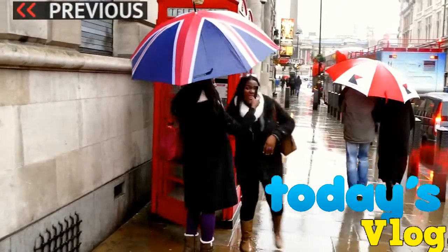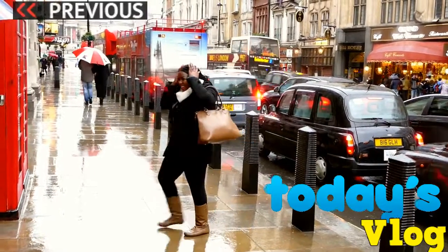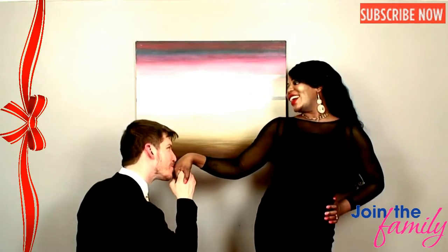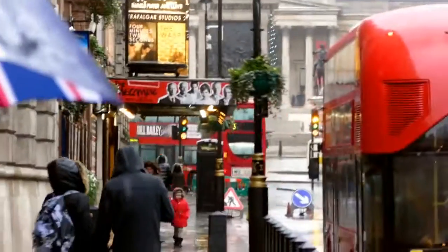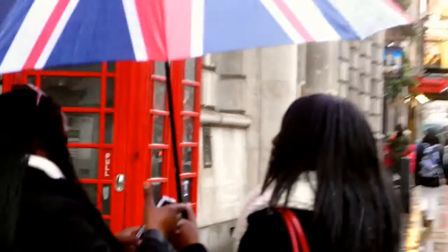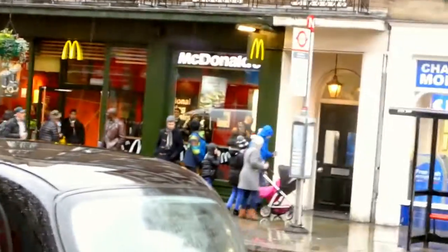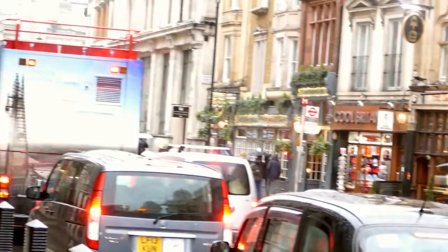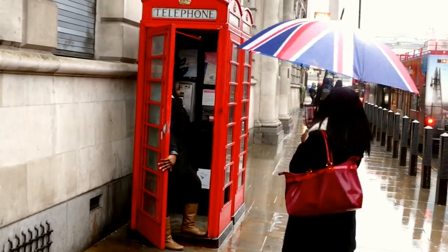Oh my goodness, look at those girls — out in the rain with no cover, in the cold. That's the tourist way! That's Trafalgar Square up front; we're closing in on it. It's pretty rainy but we manage. There's a McDonald's and some nice cafes along the street that leads to Trafalgar Square, and obviously a compulsory picture with the red phone booth — that's what you have to do in London.